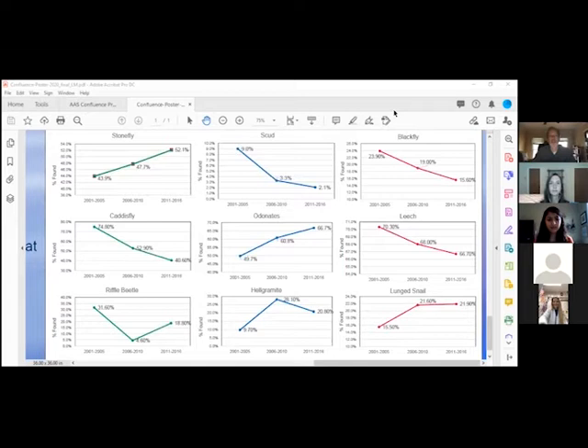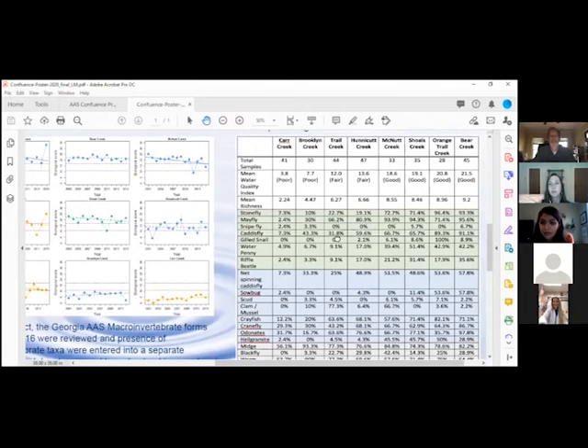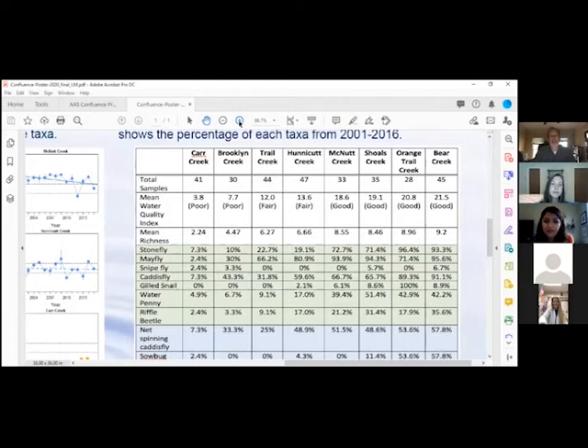Can you scroll to where the water quality index scores are? It's in the table up above. We can see how those vary but remain steady as you're describing, Ken. That ties in with the richness, which is the number of taxa found on average. This table also highlights differences between creeks, even in the Upper Oconee Watershed.